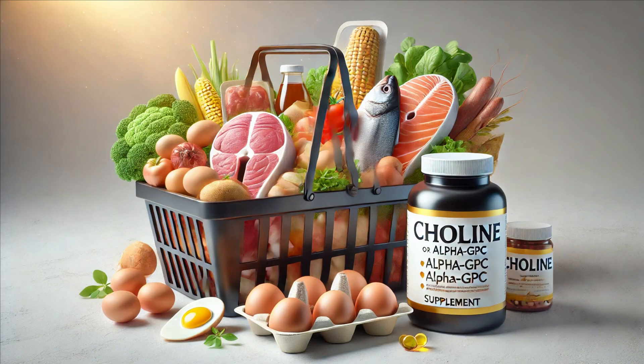Alpha-GPC occurs naturally in small amounts in various foods, such as meat, fish, and dairy products. However, to achieve the significant cognitive and physical benefits we've discussed, many turn to supplements. These supplements are often derived from soy or sunflower lecithin and come in various forms, including capsules, powders, and even drinks.